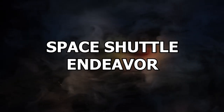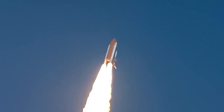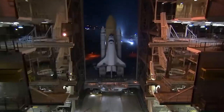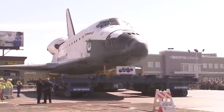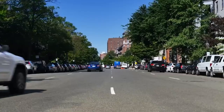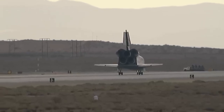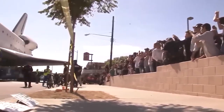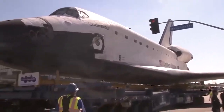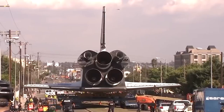Number 18: Space Shuttle Endeavor. The Space Shuttle Endeavor was a remarkable piece of technology built to explore outer space. It flew its last mission in 2011 and was retired shortly thereafter. Transporting the massive shuttle to its final resting place at the California Science Center was a major undertaking requiring a two-day crawl through the streets of Los Angeles. The process needed the shuttle to be carefully maneuvered through city streets, including the removal of hundreds of trees and the diversion of power lines. Despite the many challenges, the operation was a resounding success, with people lining the streets to watch.